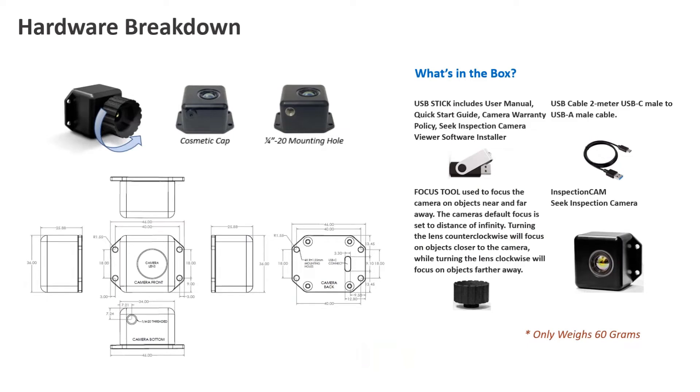Inside the box you have a USB stick with the user manual, camera warranty, different guides, and the actual inspection camera software itself. It comes with a USB-C cable that's two meters long and a focus tool that goes in the front of the lens. You can have it inside the lens cavity where you can twist it back and forth, or remove it once you've reached your final focusing position. Turning the lens counterclockwise will focus on objects closer, and turning it clockwise will focus on objects farther away.